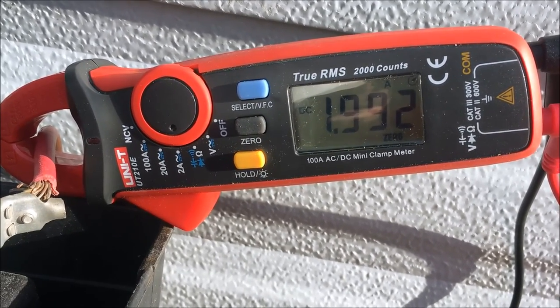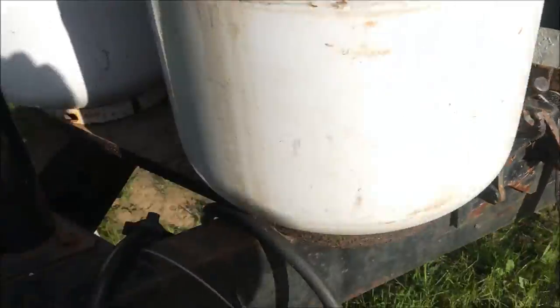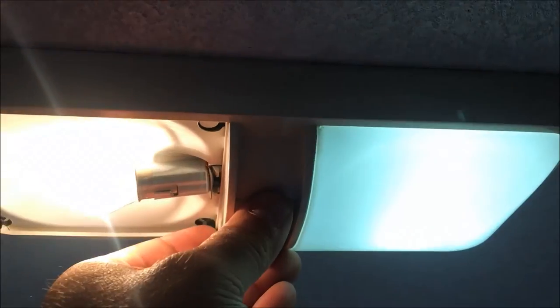So let's try the LED bulb now. Granted, that's just one bulb — imagine if you had a couple of them on, how many amps that would add up, especially if you're turning on lights at night. Let's turn that off.